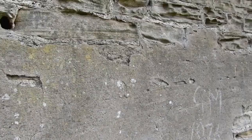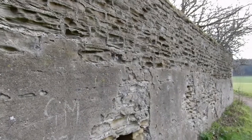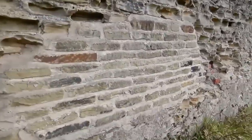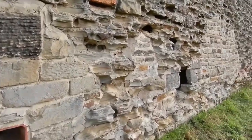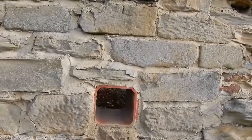On this section of wall, you can see where repairs have been made to aid in its preservation. Measures used have included rendering, the use of bricks and breeze blocks to fill gaps, as well as more sensitive measures involving stone and pointing. Repairs have also been sensitive to the needs of wildlife.